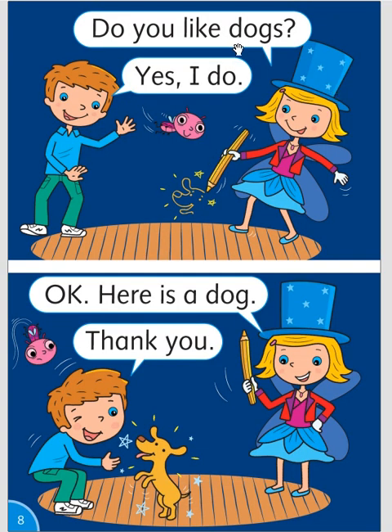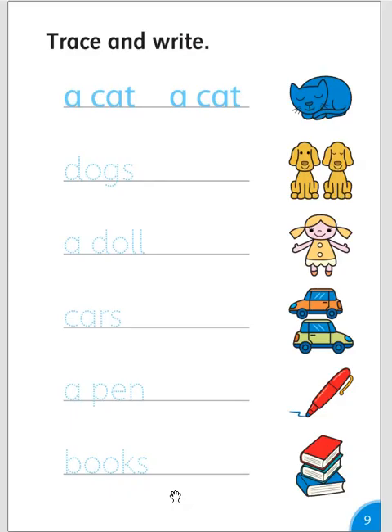Do you like dogs? Yes, I do. Okay, here is a dog. Thank you. Trace and write: a cat, a cat. Dogs, dogs.